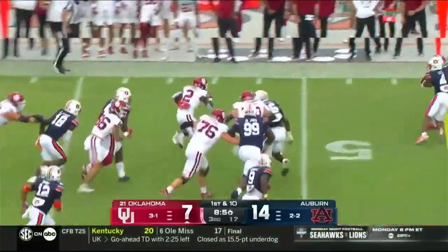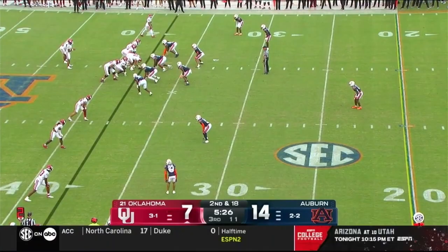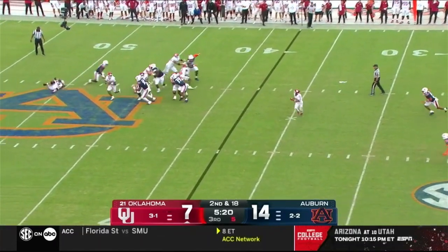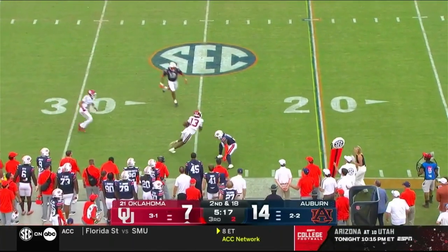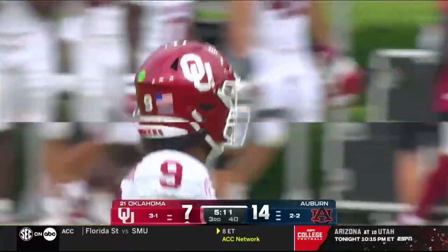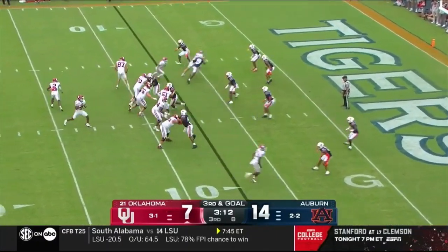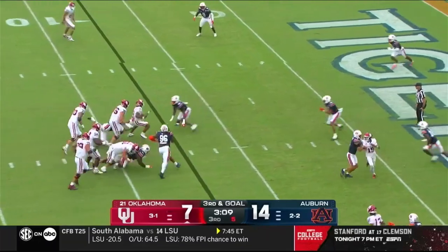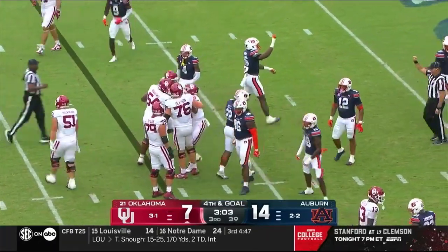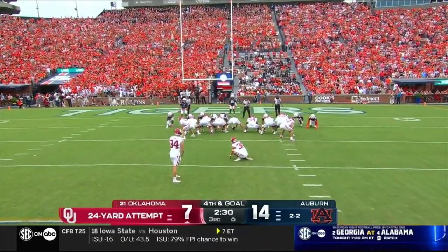Devontae Barnes — good run by Barnes, and Oklahoma with a good start. Hawkins with time for now, able to connect as he gets it to Hester and Hester keeps his footing — look at that effort by Jake. Michael Hawkins the true freshman has nowhere to go. It was to Marcus Riddick, the true freshman.